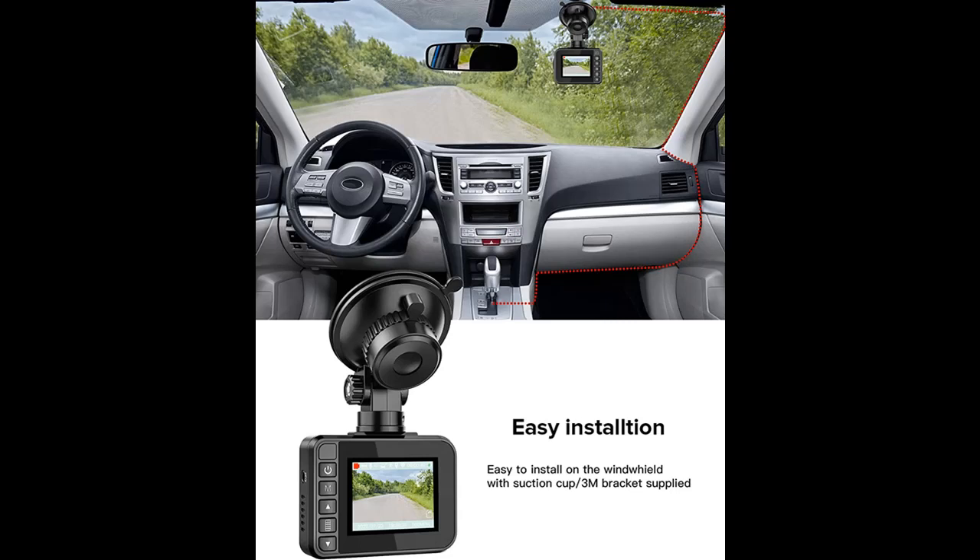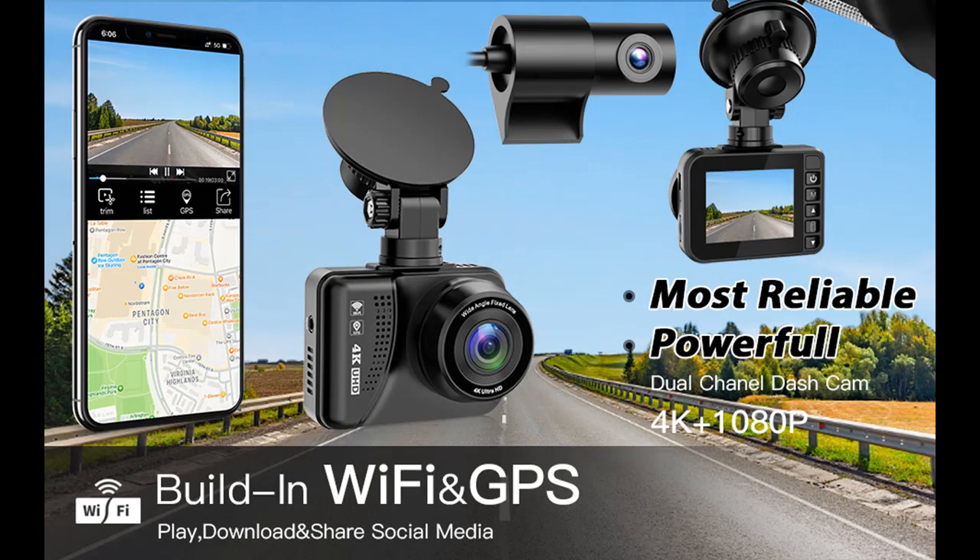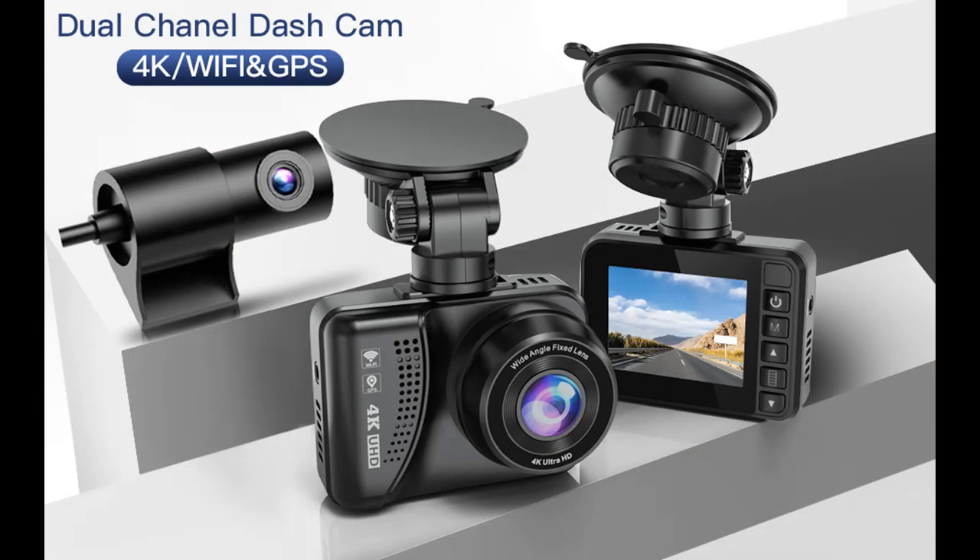Wi-Fi and GPS: The dual dash camera for cars has built-in GPS, accurately recording your location, driving route, and live speed. Route and speed information that will become important evidence can be managed on your iOS and Android devices via a provided app. View your driving route and tracker on Google Maps via Wi-Fi using the app. Built-in Wi-Fi allows you to download recorded videos directly to your smartphone for instant sharing on social media.